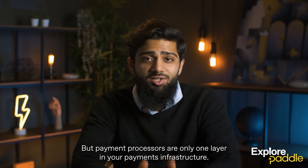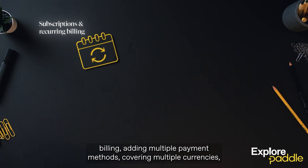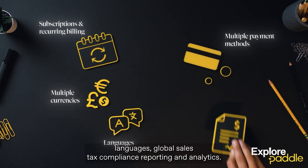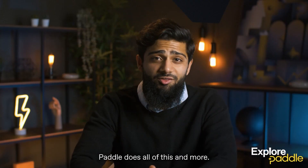But payment processors are only one layer in your payments infrastructure. You'll soon need to consider how you will manage subscriptions and recurring billing, adding multiple payment methods, covering multiple currencies, languages, global sales tax compliance, reporting, and analytics. Paddle does all of this and more.